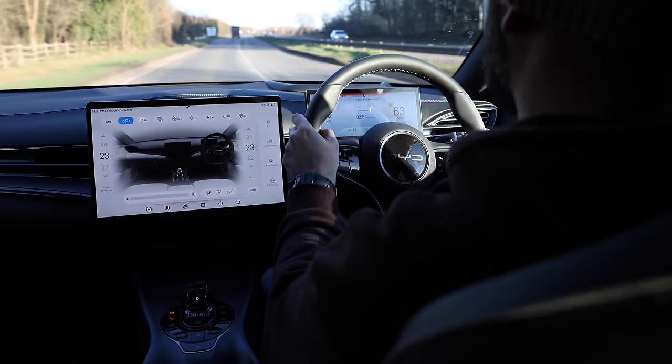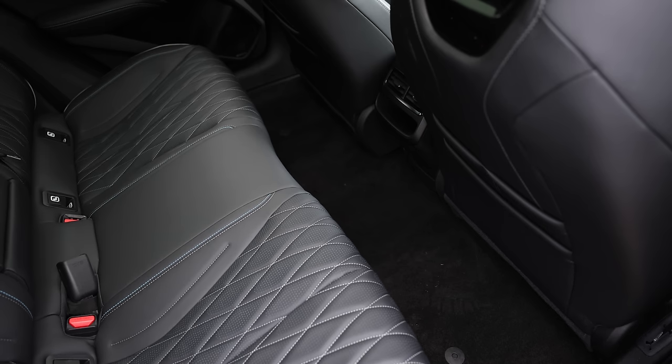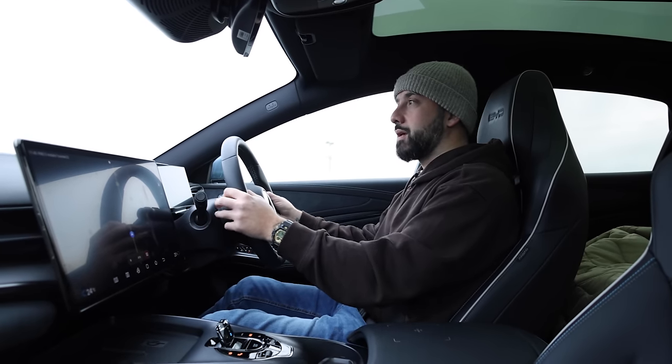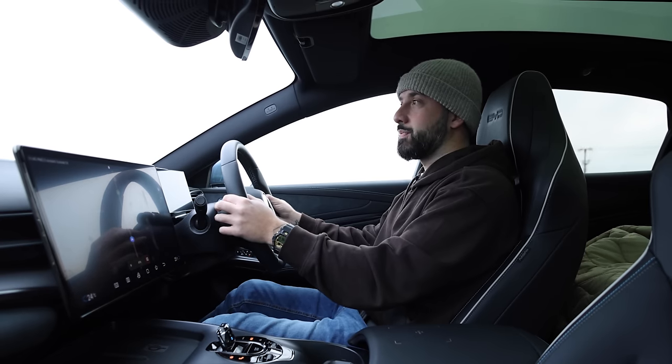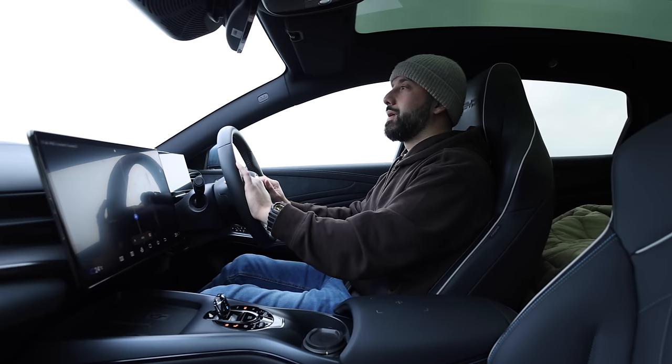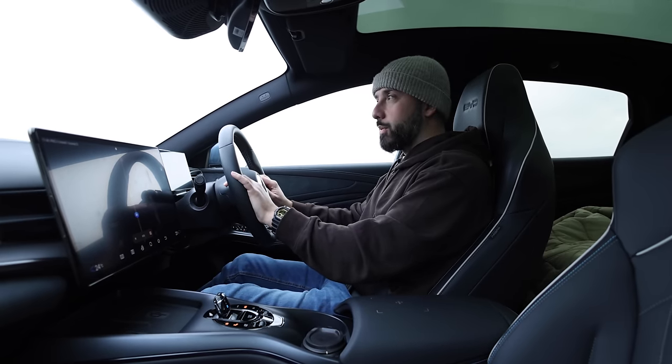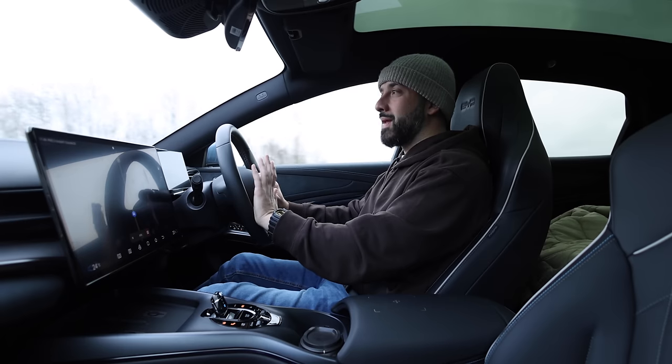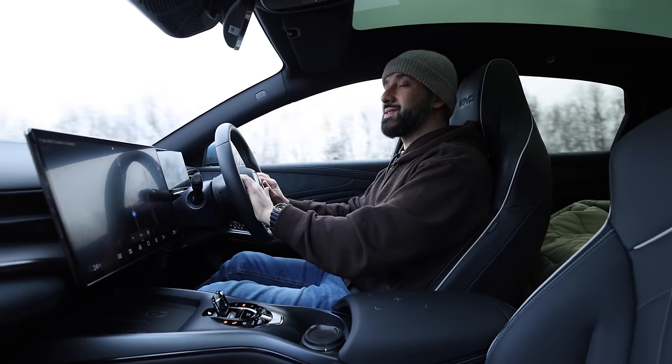The excellence model can achieve 0-62 mph in just 3.8 seconds, seats five, and thanks to 150 kilowatt-hour charging capability it can go from 30 to 80 percent in as little as 26 minutes. It has an 82.5 kilowatt-hour battery on board, which comes with an eight-year warranty, and the car itself comes with a generous six-year cover.